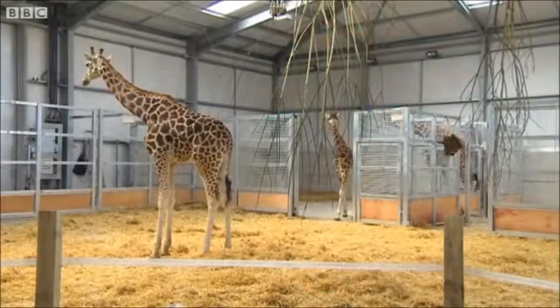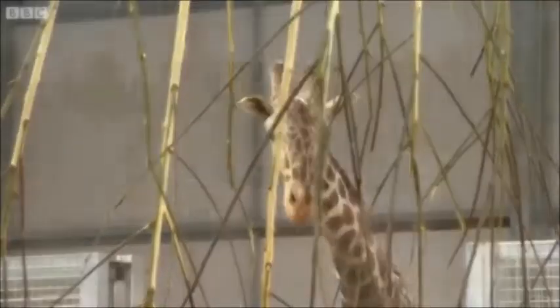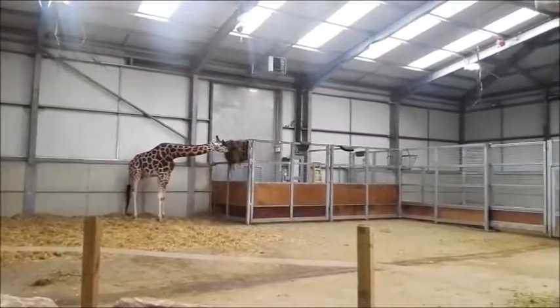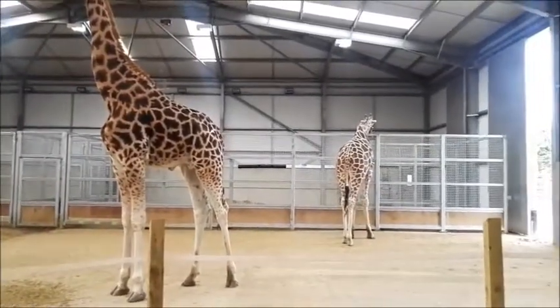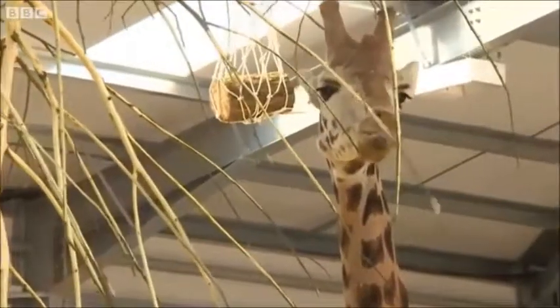The giraffes at Twycross are housed in a renovated enclosure which provides them with more indoor space and a more sheltered outdoor enclosure. Their indoor enclosure is split into a large open area and fenced pens, providing a means of isolating giraffe. It also provides shelter as the climate at Twycross is cooler than their natural environment. The house had bedding and a hard surface to help prevent overgrown hooves, and haynets and branches were hung from the roof to allow browsing behaviour.